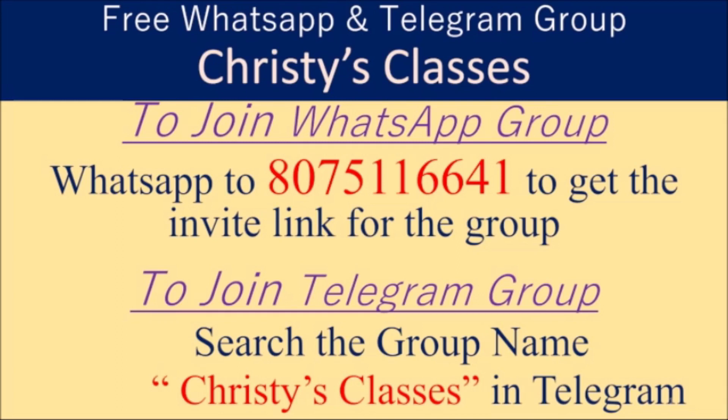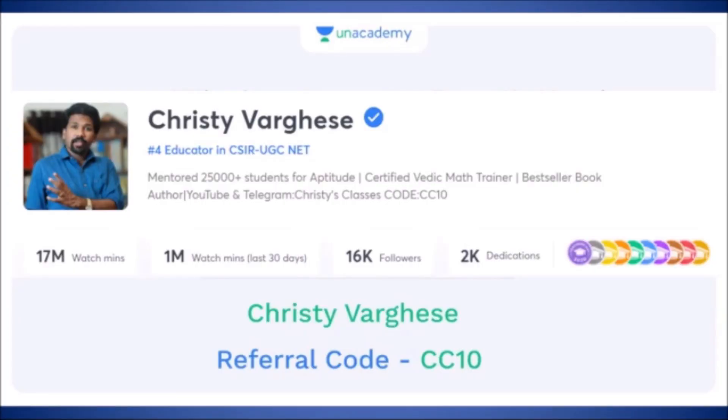In the Telegram group, daily live free quizzes happen at 9 p.m. on General Aptitude. You can be part of that quiz also. And if you want live free classes for General Aptitude, you can download the Unacademy mobile application and search this profile, Christie Verges. You can see 300 plus pre-recorded videos and upcoming daily live classes happen at 11 a.m. Monday to Friday — free classes happen in this profile.